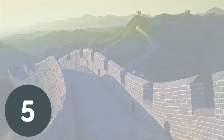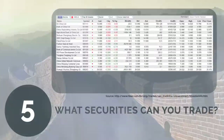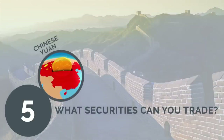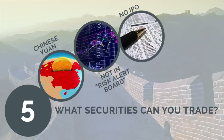5. What are the eligible securities? Only A shares listed in the Shanghai Stock Exchange will be included in the initial stage. Hong Kong and overseas investors will be able to trade certain stocks listed on the SSE market. The shares must also be denominated in Chinese Yuan and not included in the Risk Alert Board. IPOs are currently not supported by the scheme.